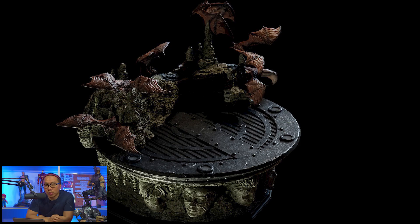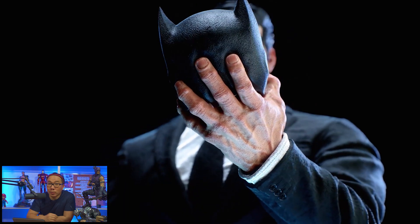Next, we have more teasers for this Bruce Wayne statue. I think the full reveal will be very soon as well as the pre-order.